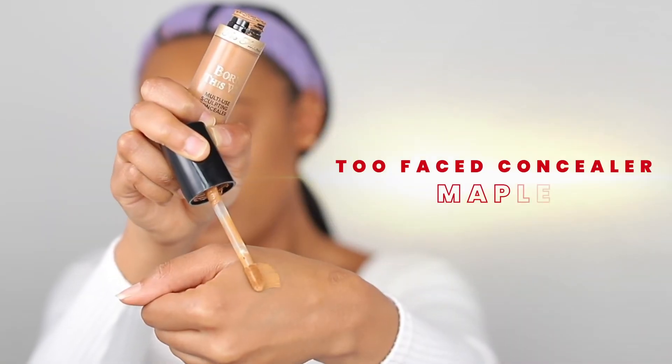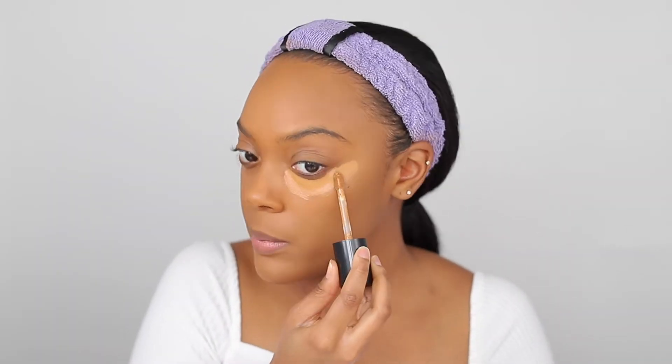After I finish blending, I'm going in with my Too Faced concealer. This is a thick consistency with high coverage — literally none of my other concealers can even compare to this one.